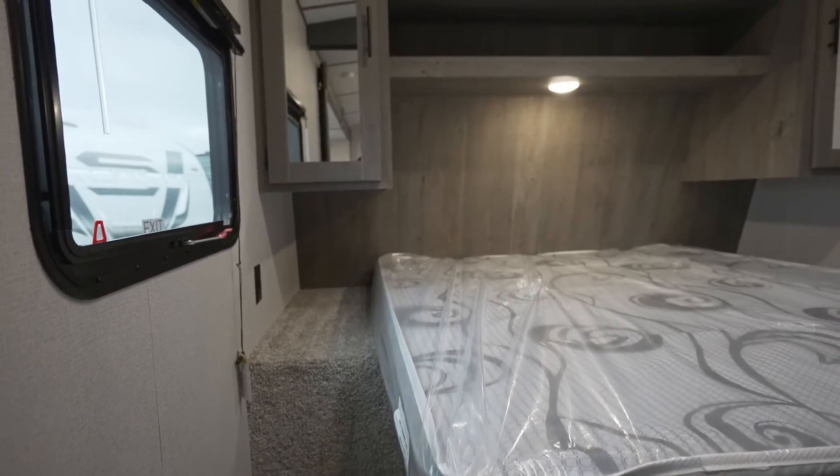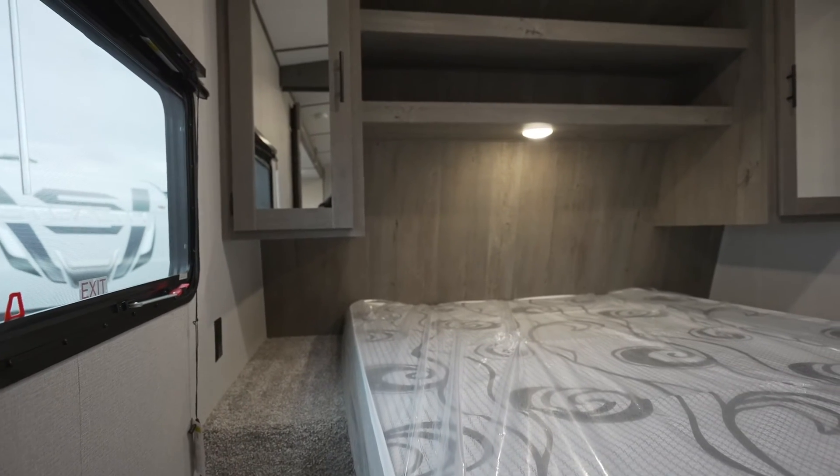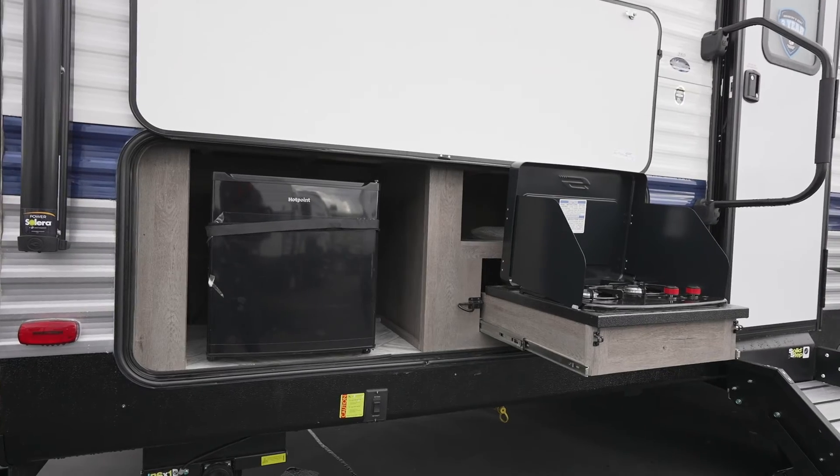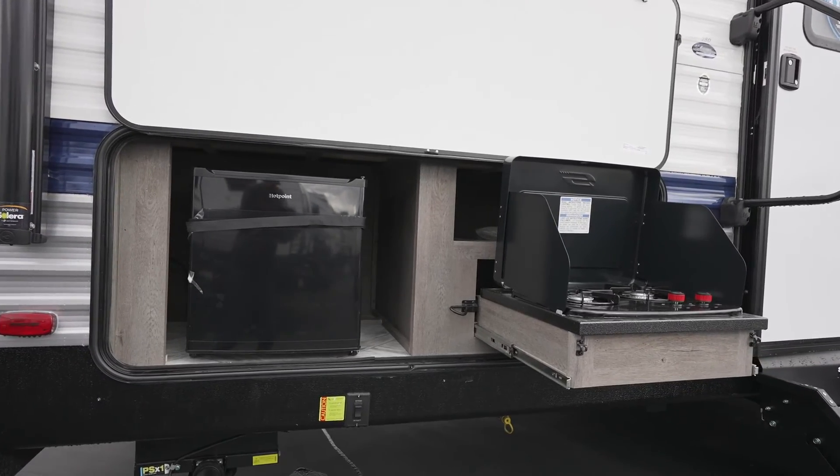Catch some z's in your front private bedroom with a clean bed. This Springdale is everything you need for your next adventure, so come check it out today — only at RV Travel World.